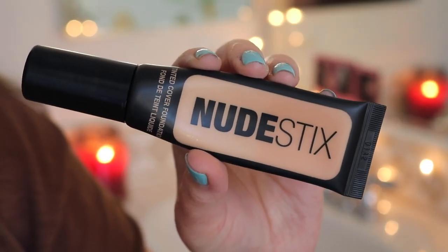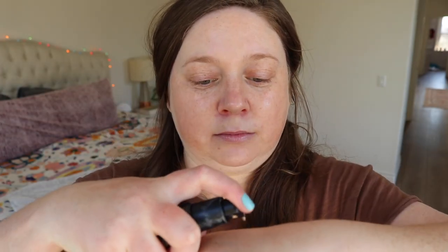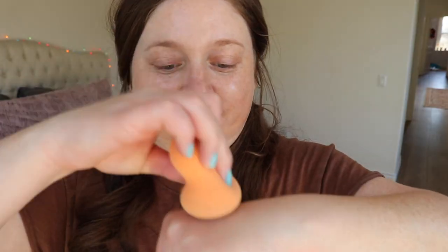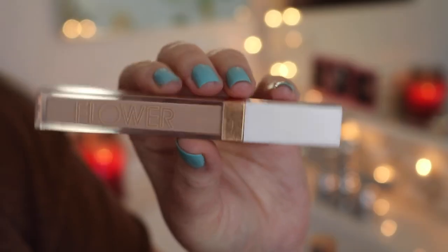Then I'm going in with the Nudestix Tinted Cover Foundation. I am in the shade Nude 2.5, I believe. It has a pump which is fantastic, and with that same sponge I'm just going to apply it all over my face. I really like the color match for me — I love the coverage, it's not too much. I'd say it's definitely medium coverage and it is buildable. It looks like your skin is showing through and it gives a little bit of a glow, so I really like it.